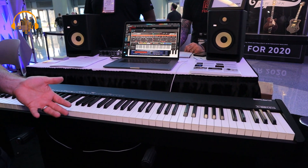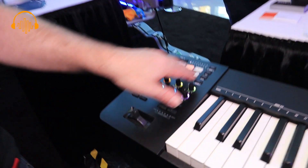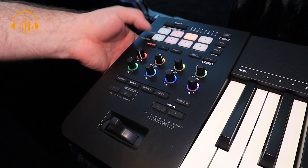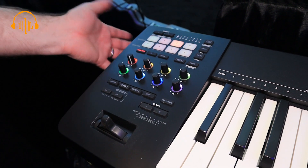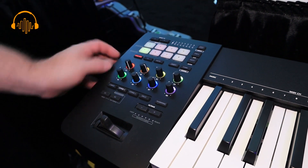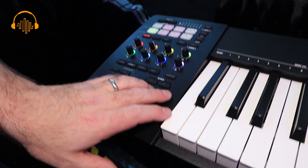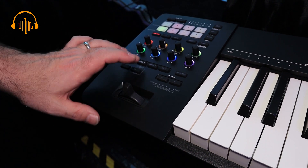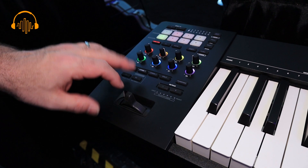Over here you've got eight real-time controls that you can assign, pads that you can assign as note triggers or for program changes. All these knobs are assignable; you can split and layer the keyboard, do octave shifts, and you also have two S controls where you can assign additional controls — like a filter or something different — and modulate them in real-time however you see fit.